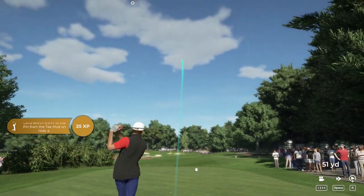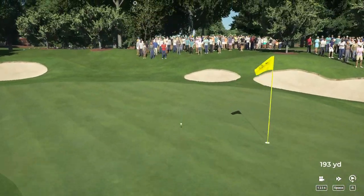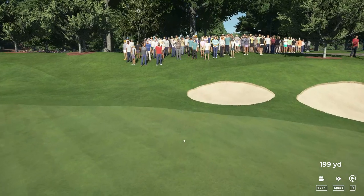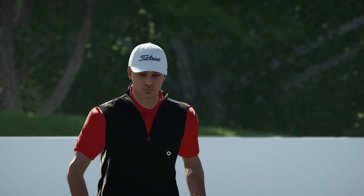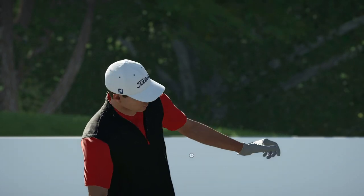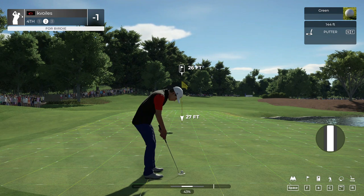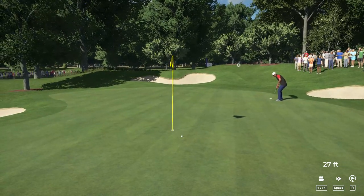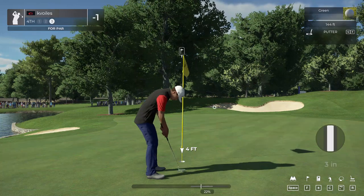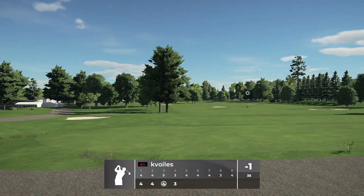And now we're teeing up on the fourth. This one's looking good. Good job, we're on the green. 26 footer from here. And for the par. Moving on — staying at one under after that one.